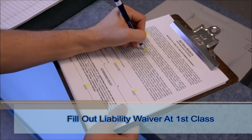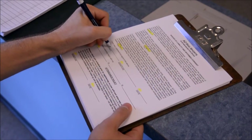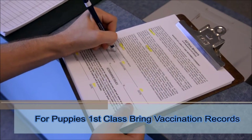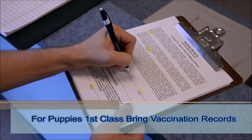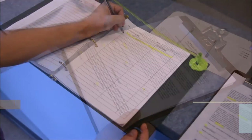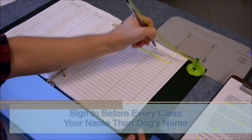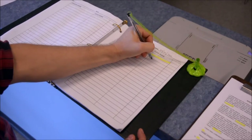At your first class only, please fill out the liability waiver as instructed. For puppies, you will need to bring in vaccination records showing at least two rounds of distemper parvo. Before every class, sign the log book — find your class, print your name, and then your dog's name.